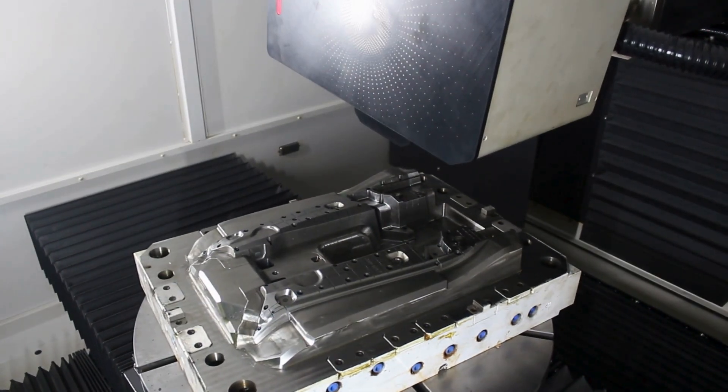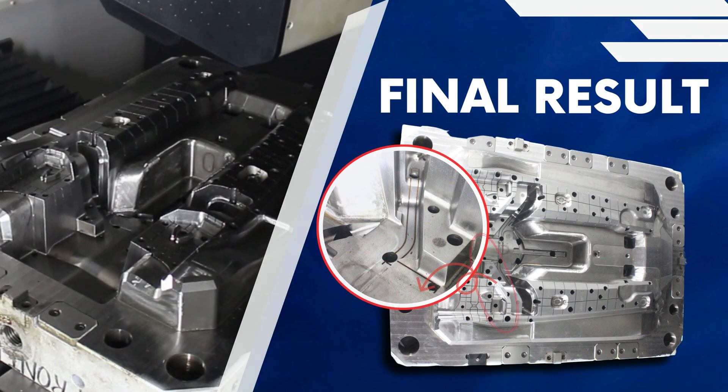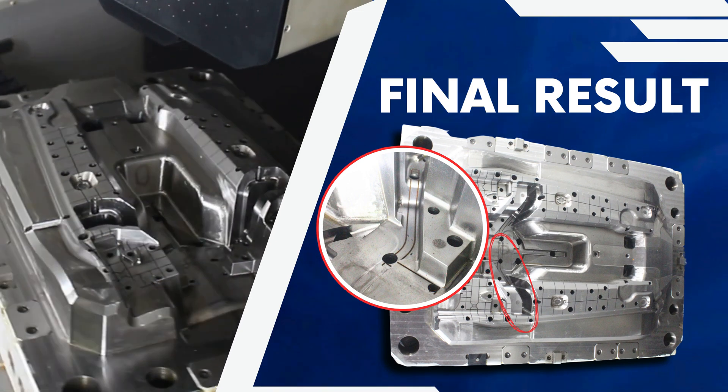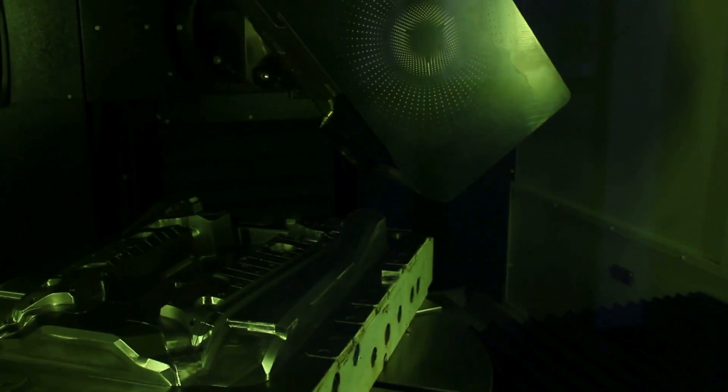This technology enables us to create intricate designs that were previously challenging to achieve. Each laser pulse is meticulously controlled to ensure flawless results, enhancing both durability and functionality.